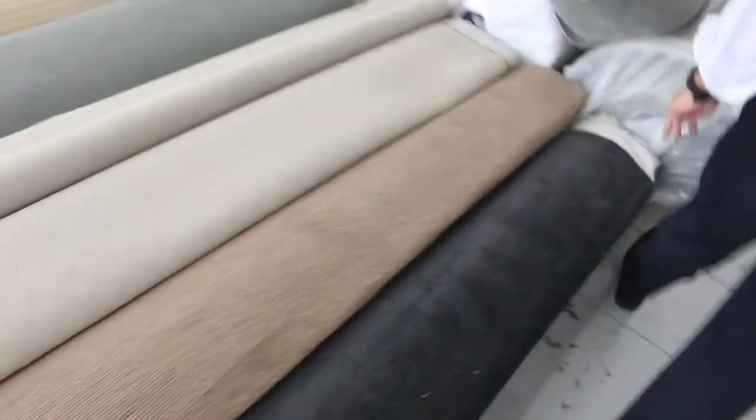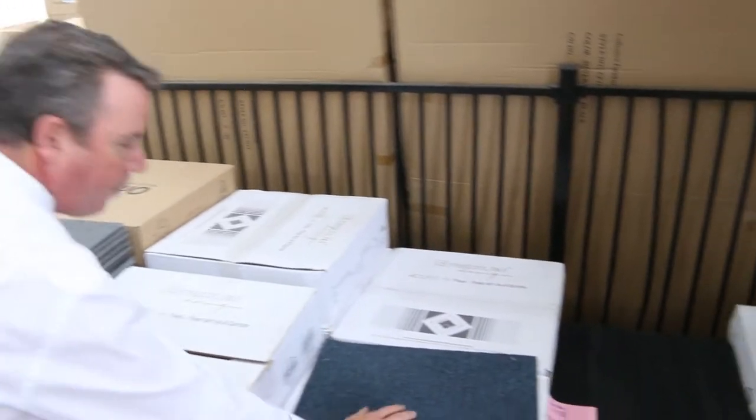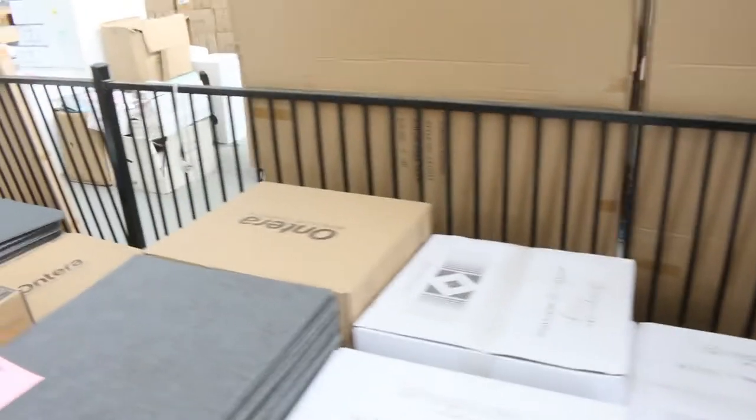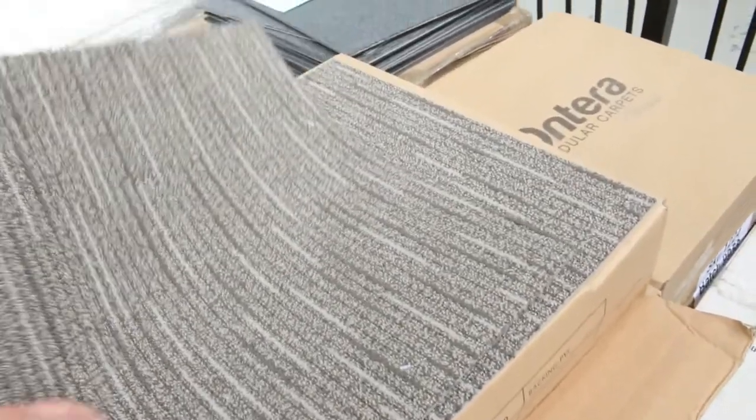Moving through here we've got some more carpet tiles. These ones here will start from as low as $5 a square metre — there's a teal colour there. Some of the really nice quality commercial ones getting up to around $10 a square metre.